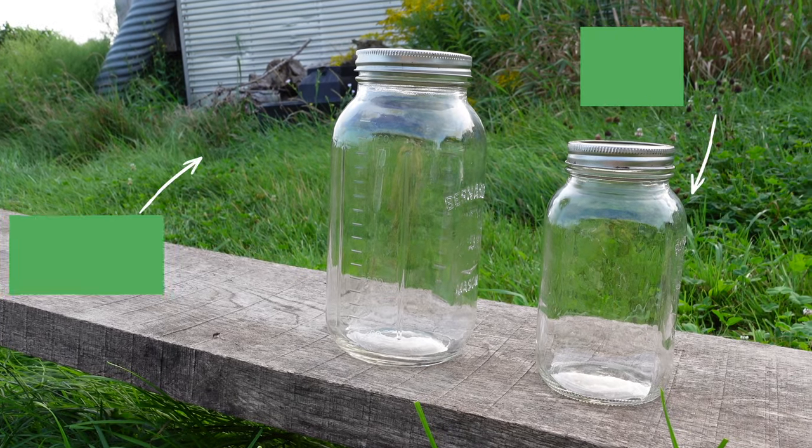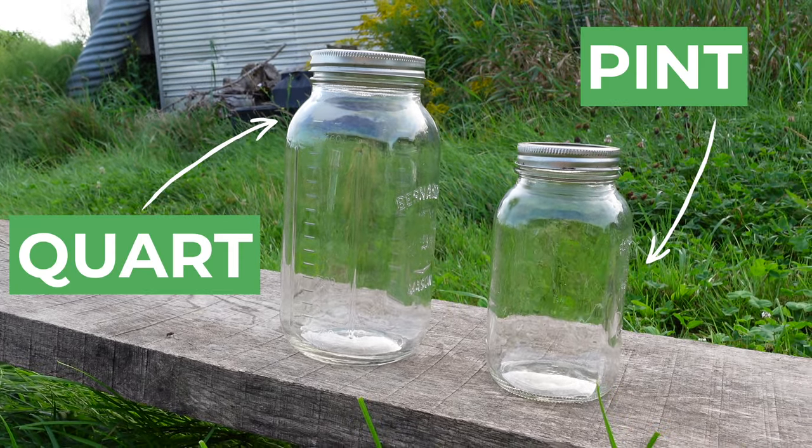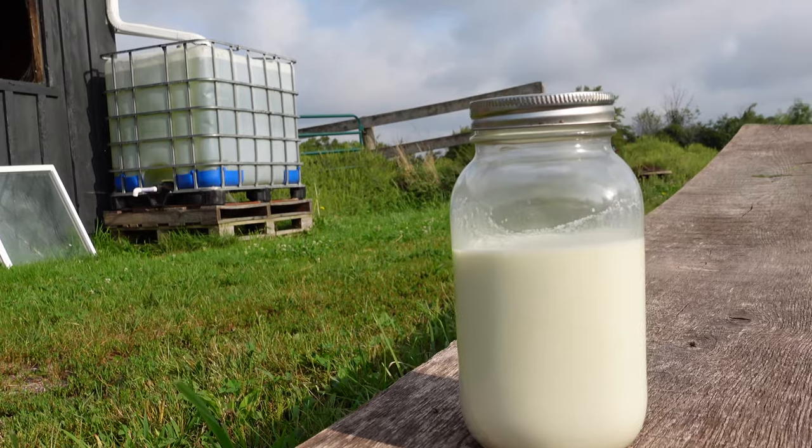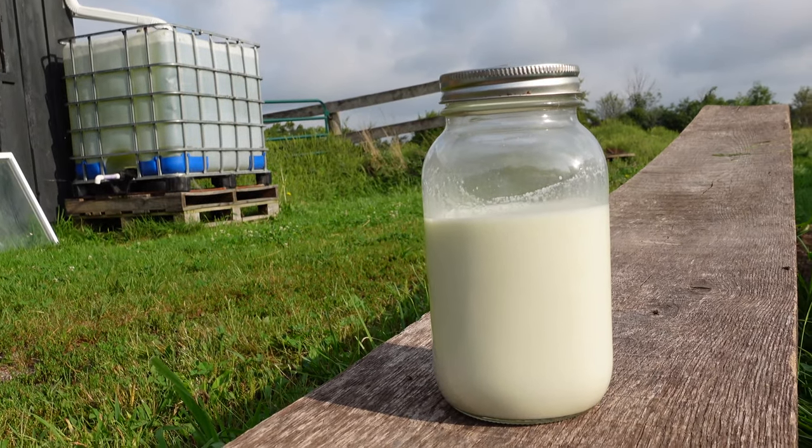So how much milk can one sheep produce in a day? In the spring at peak production, when we had three sheep in milk, we were getting about two quarts or two liters of milk per day. For us that was a lot of milk to keep up with — we were making cheese, making yogurt, drinking tons of milk. Now we're in August and we're getting just about one liter or one pint of milk per day for two sheep, having taken one out of production.